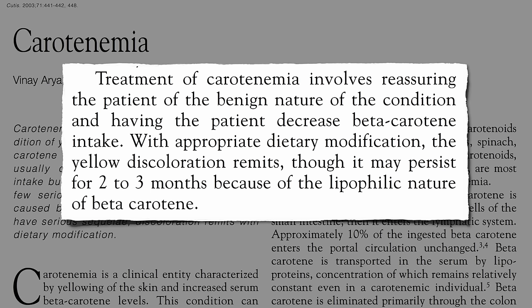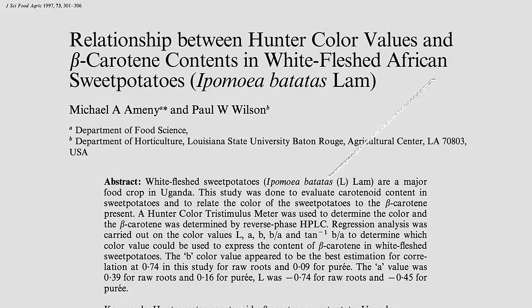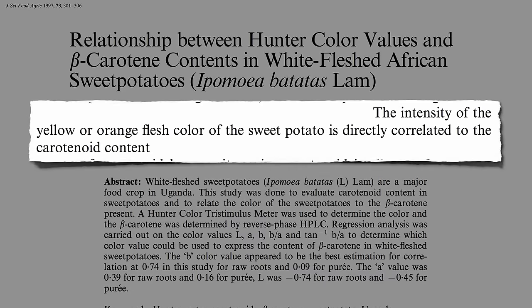But color is what we're looking for. When picking out varieties at the supermarket, the intensity of the yellow or orange flesh color of the sweet potato is directly correlated to its nutritional content — so the more intense, the better.